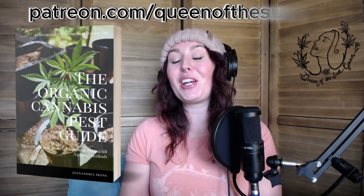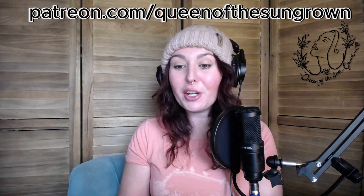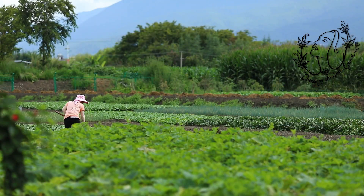Trichoderma is something you should have on hand and incorporate into your integrated pest management plan. If you need help with an IPM plan, I've got IPM classes — come on over to patreon.com/queenofthesungrown and join in on classes, weekly live streams, and workshops where we break down all of this. I give you the most affordable options for these products too, because don't fall for the green tax — you can find these in conventional farming resources for much cheaper than your local hydro store.